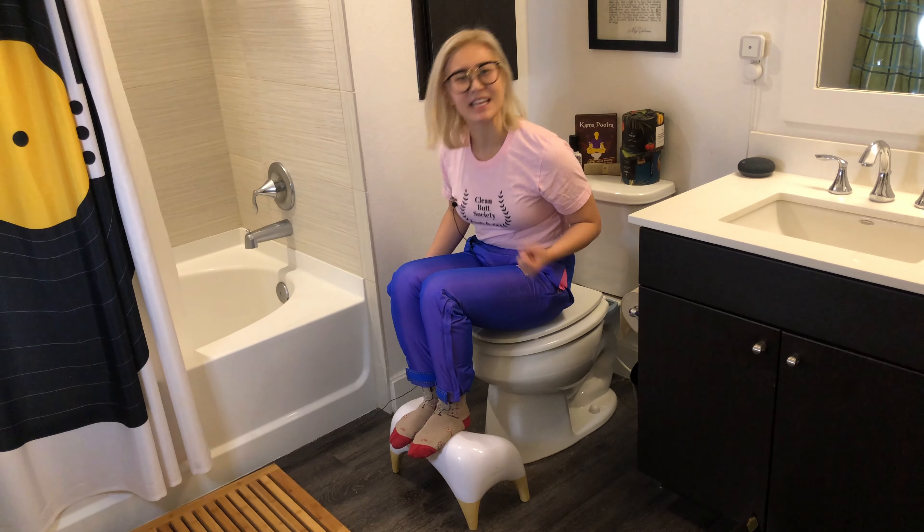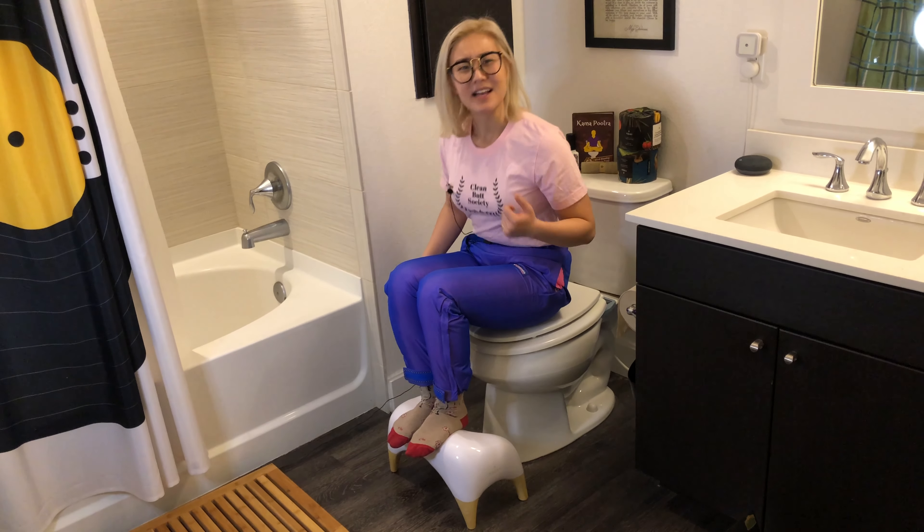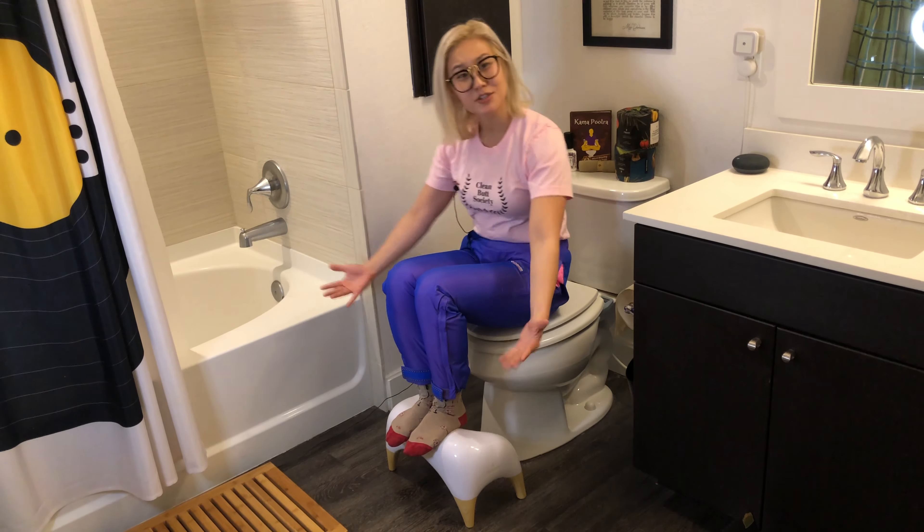It's the peanut butter to your jelly, the salt to your pepper, the macaroni to your cheese — it's the ottoman to your toilet, and it was designed to fit the look and feel of your favorite pooping room.